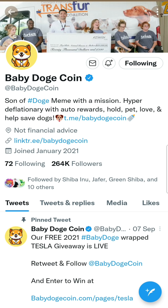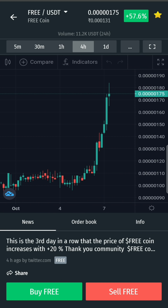We have got 70% of the free coin. There are a lot of free coins, and we also have a 4 hours chart. We have got a great pump. Most of the people are doing a lot of free coin, and free coin performed a great job.